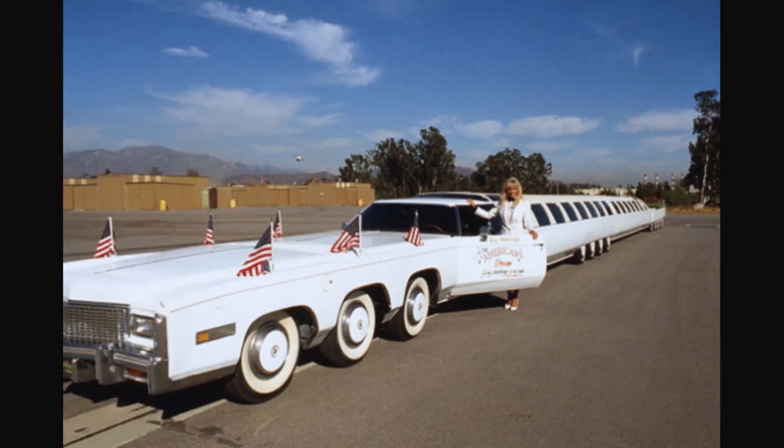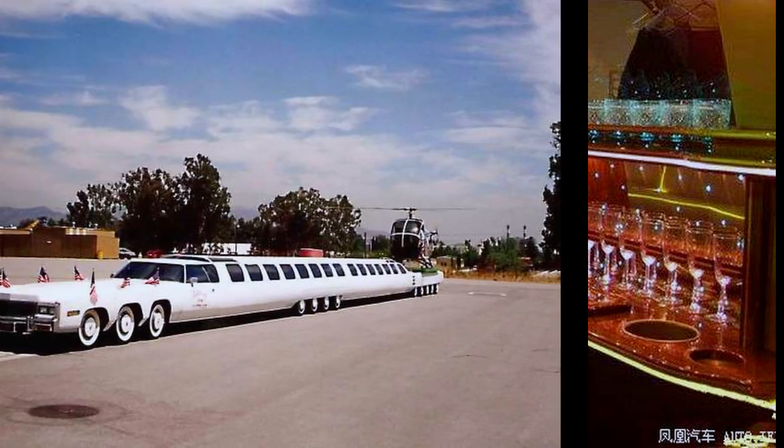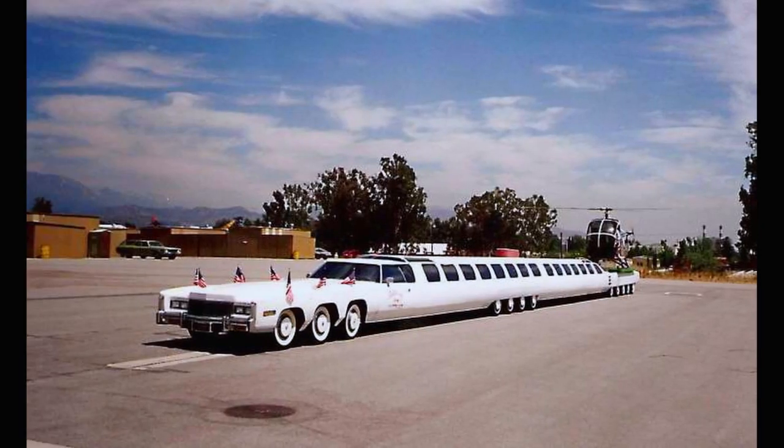It has 26 wheels, two engines, and bends in the middle to help it get around corners better. It still was not practical at all and was never allowed to drive on the street. If you do want to take it for a spin, you have to operate it with two people — one is steering the front half, the other is steering the back.